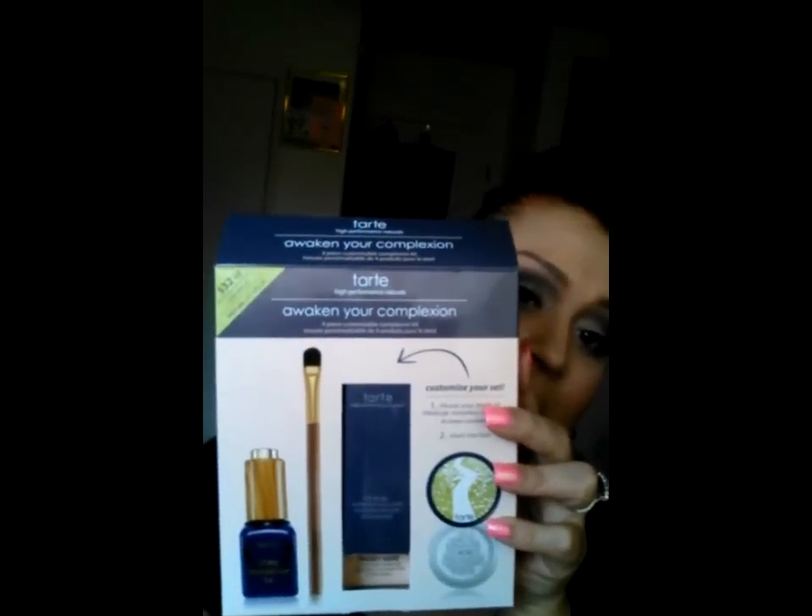I also got a new item — I got a sample of the Tarte Maracuja Creaseless Concealer in the color Medium and I loved it. I'm needing more coverage in my concealer these days because I have really dark circles. My fibromyalgia has been kicking my butt this last month and I don't get a lot of sleep — I have anxiety and my head just does not shut up. I go to bed and my mind wants to think about everything, so I don't sleep well and have really bad dark circles, but you cannot tell.